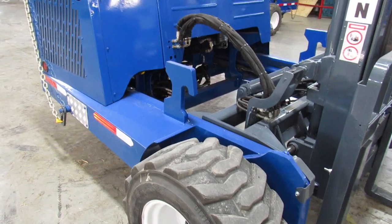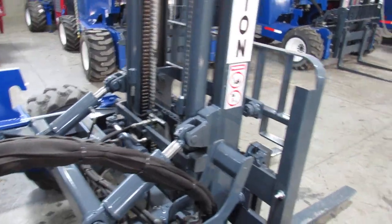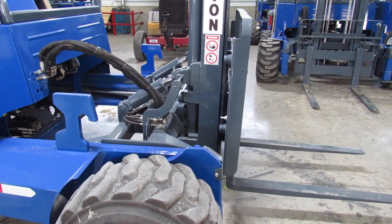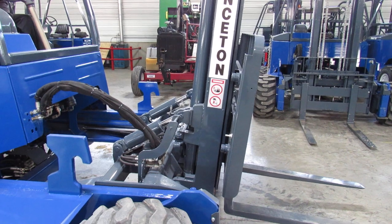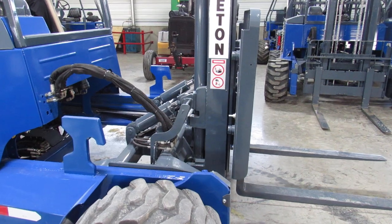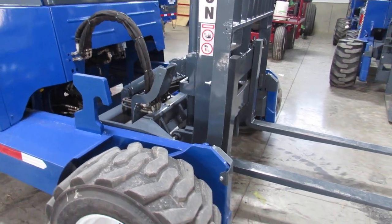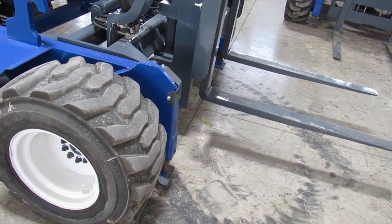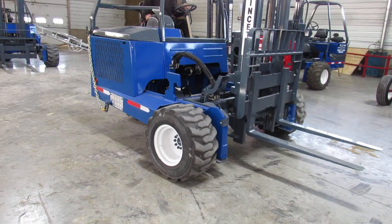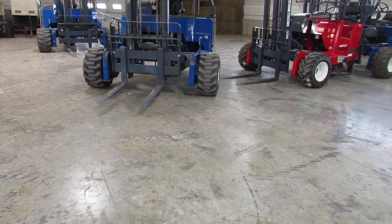Now we're going to go ahead and give you a little bit of operational. Here's your Kohler coming to life. Here's your mast going up and down. You have tilt. Side shift. Mast going in and out. Outriggers. Got your backup alarm. This thing's running good. All your lights are operational.